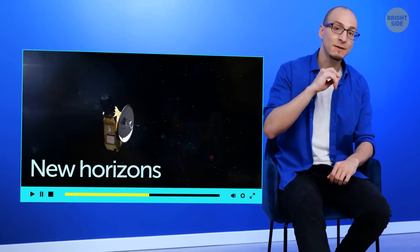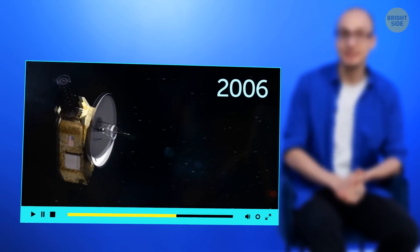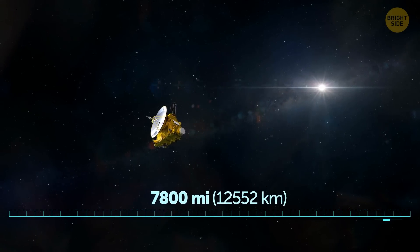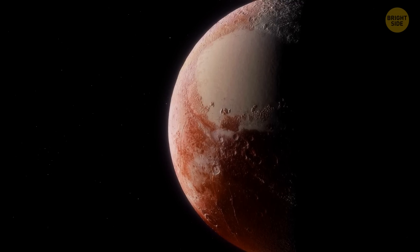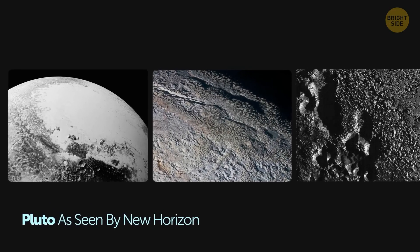New Horizons. That was the name of the very first space probe that astronauts sent to have a look at Pluto in 2006. It reached a distance of up to 7,800 miles. While there, it took some important photographs, collected lots of important information, and discovered some of the mysterious cosmic oddities found on the surface of Pluto.